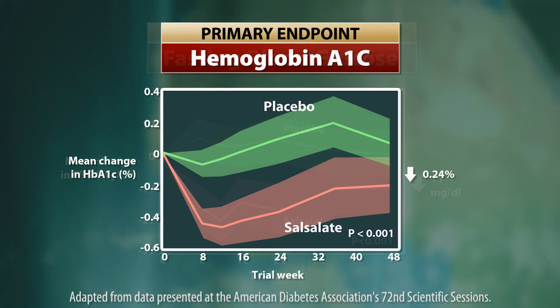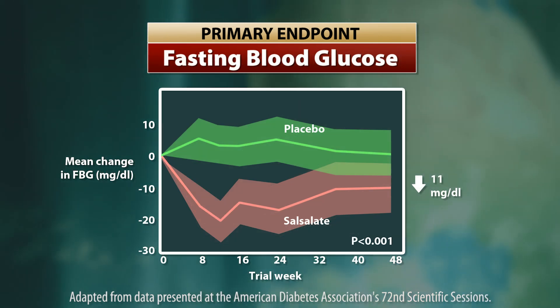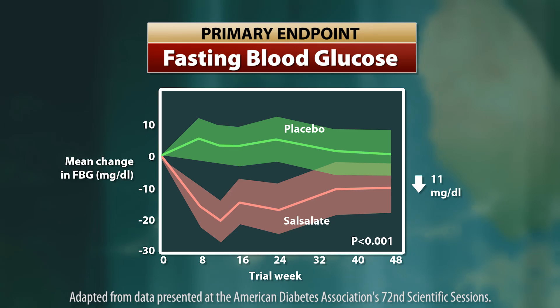Patients who took the drug experienced modest reductions in both hemoglobin A1c and fasting blood glucose. It did improve glycemic control — it brought it down on average by 0.24%, though the 0.24 is an underestimate. We don't know how big of an underestimate it is, but it's at least a 0.24 change in hemoglobin A1c.